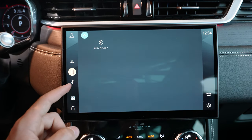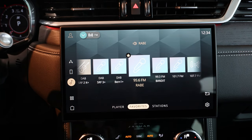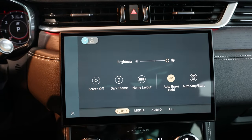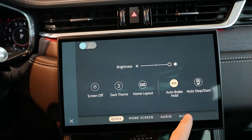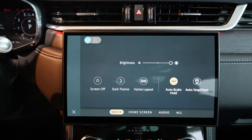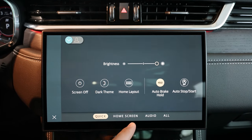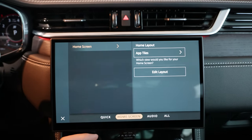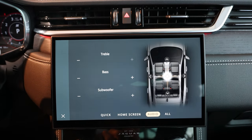In the Phone section you can connect via Bluetooth. In Media you can change stations, favorites, and the player. Under Settings in the corner you can adjust screen brightness — automatic, dark, or light. There's the home layout option, auto-hold function (no physical button, it's on screen here), and the start-stop system button also lives on the screen. You can also change the home screen icon layout and audio settings like bass, treble, and balance.